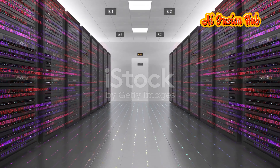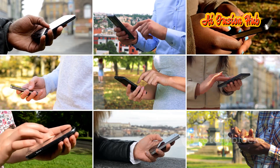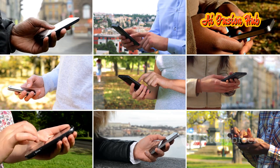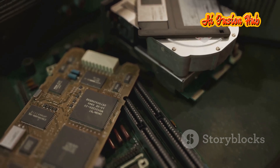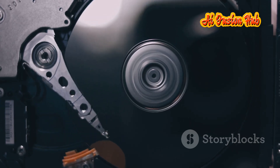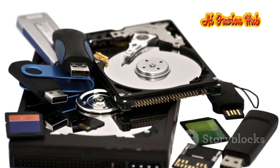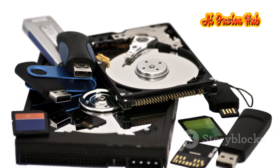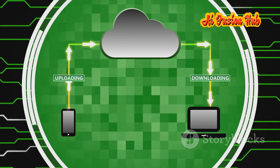The 21st century has witnessed an unprecedented explosion of data. The proliferation of smartphones, social media and the Internet of Things (IoT) has led to an exponential increase in the amount of data generated, shared and stored. From high-resolution photos and videos to scientific data sets and artificial intelligence algorithms, the demand for storage capacity is soaring. Existing storage technologies are struggling to keep up. Hard drives, while offering large storage capacities, are prone to mechanical failure and have limitations in terms of speed and portability. Flash drives, while portable, have limited storage capacity and are susceptible to data loss. Cloud storage offers scalability but relies on Internet connectivity and raises concerns about data privacy and security.